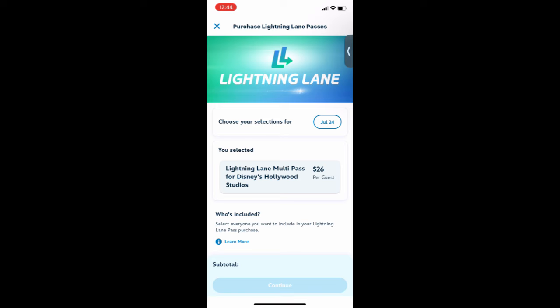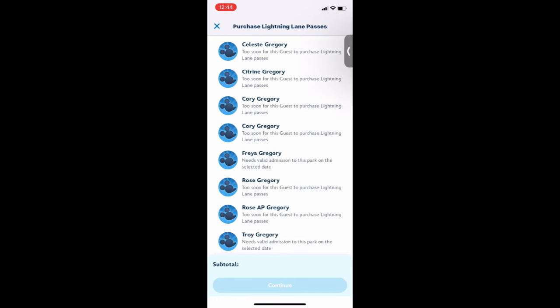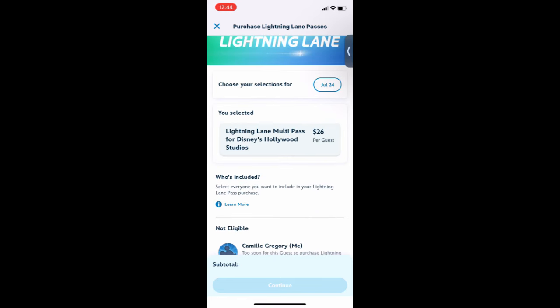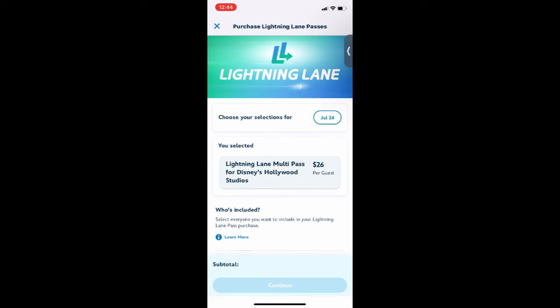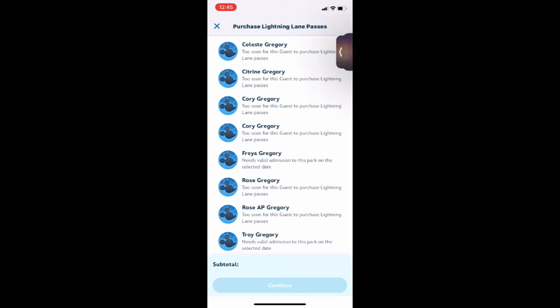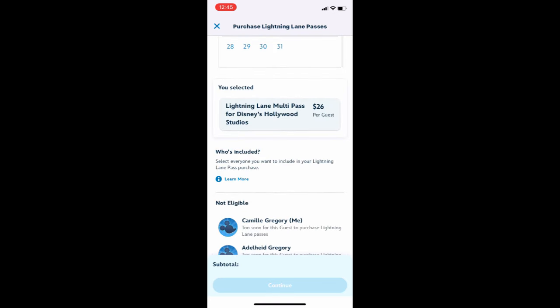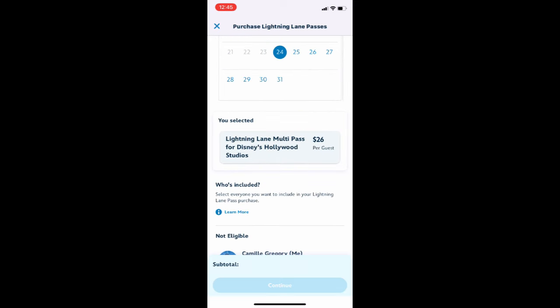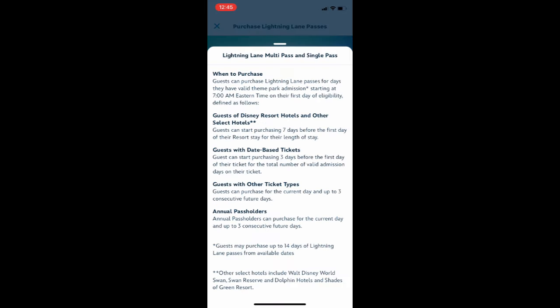So I select my park and go to select my people, which would be me. But as you can tell on the screen, it's saying it's too soon. I'm looking at this thinking, what's going on? As you can tell by the clock on the screen, it's 12:45 at night. With Genie Plus you could purchase the service at midnight the day of your arrival — that was a neat little hack I had figured out for myself. So I thought that same logic applied to this. It wasn't until I figured out what was going on that I finally found out I have to wait until 7am to purchase. That does kind of stink, but it's a learning curve.